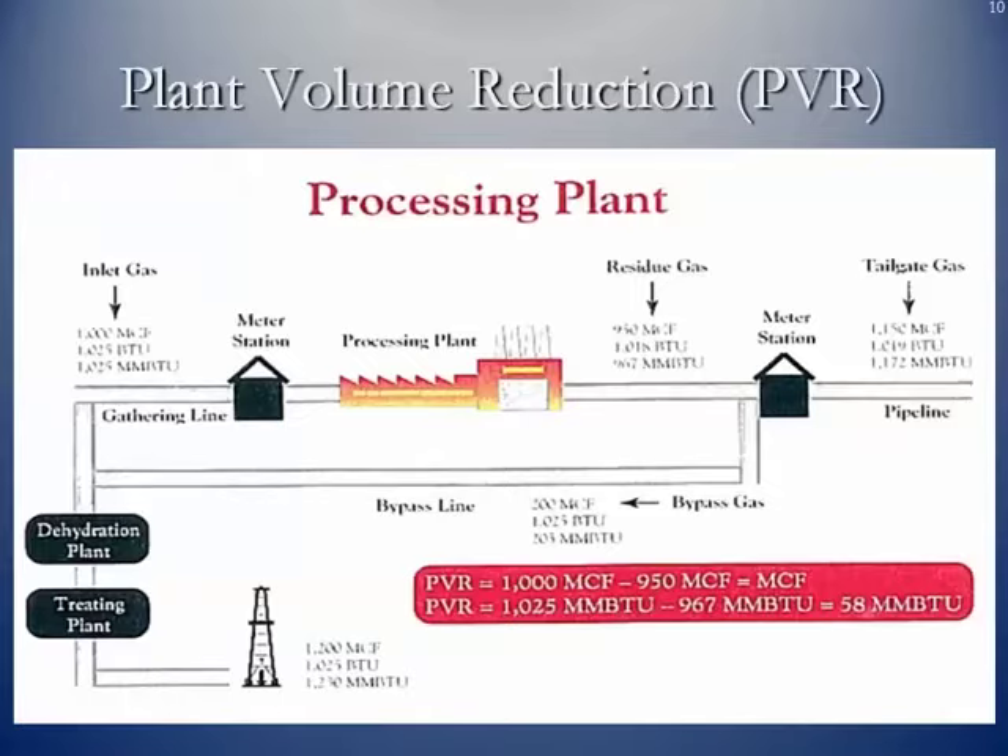One more thing regarding processing plants: they use some of the natural gas to run their compressors. Also, when you squeeze the natural gas liquids out, you are removing hydrocarbons and BTU heating value. So the amount of natural gas you put in is not the same as what you take out in the form of natural gas. We call this plant volume reduction — the volume of natural gas that comes out on the residue side of a plant is not the same amount that goes in on the inlet side.